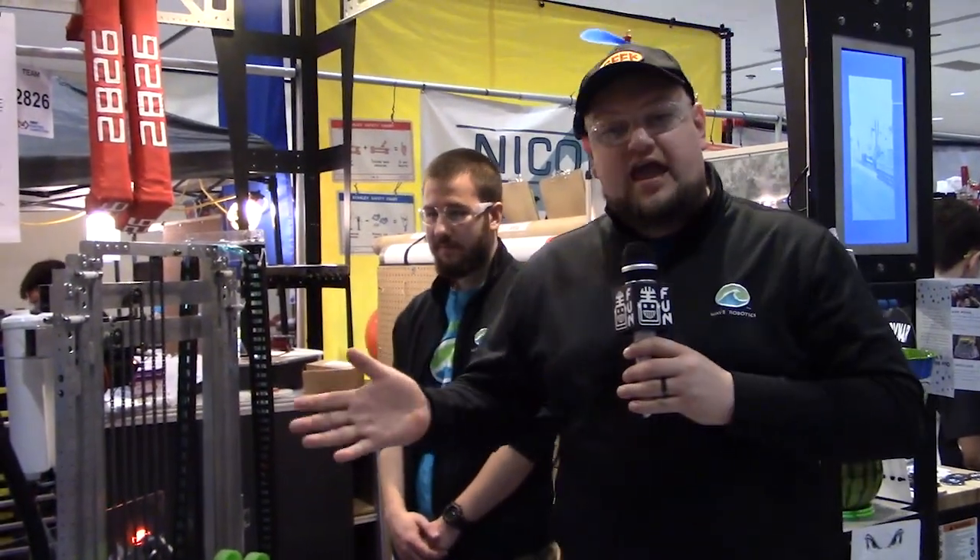Hey, it's Tyler from First Updates Now. I'm here with the Seven Rivers Regional, team number 2826, Wave Robotics — my old team. We're going to talk a little bit more about their cool robot on Behind the Bumpers. I'm here with Evan, Mercedes, and Annabelle.